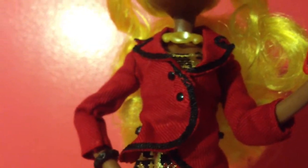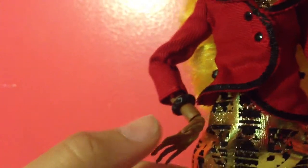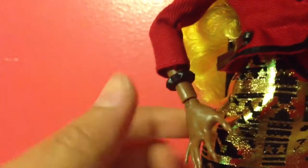She has a really pretty yellow necklace, which is obviously in her color scheme. She has a really nice red coat with black buttons, a black lining, and a collar. For a bracelet she has this black studded one.